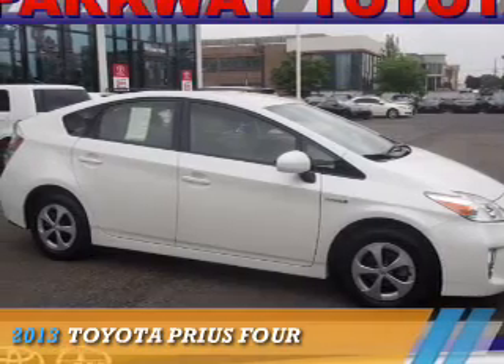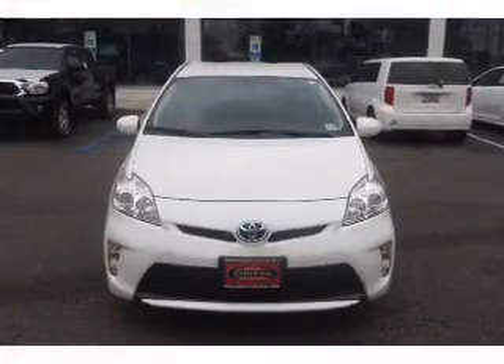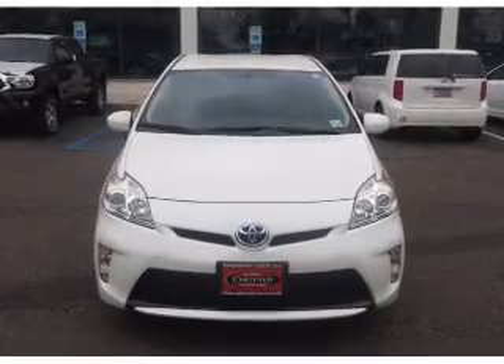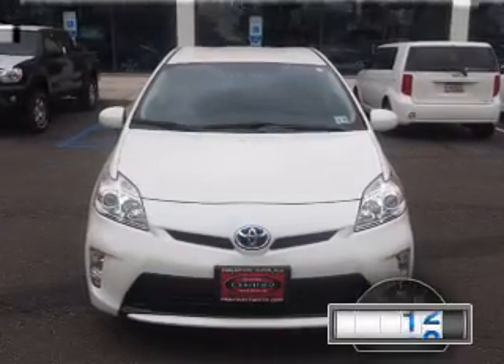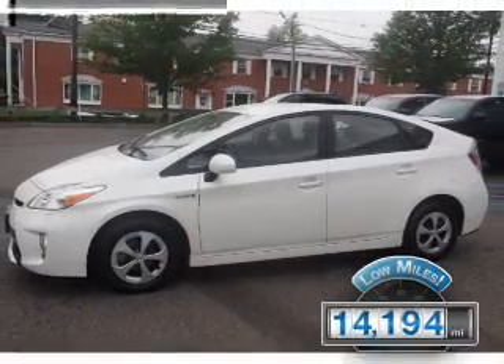Presenting the 2013 Toyota Prius. It's powered by a 1.8 liter 4 cylinder engine and an automatic transmission. With fewer than 15,000 miles, this vehicle has a long road ahead.